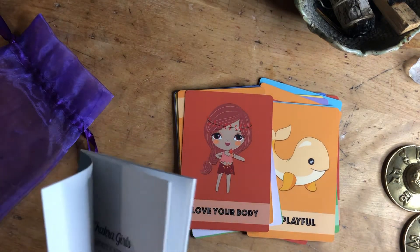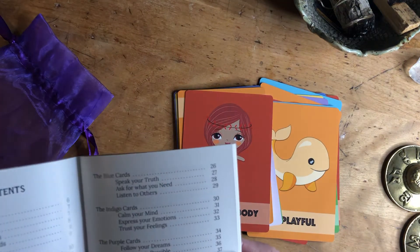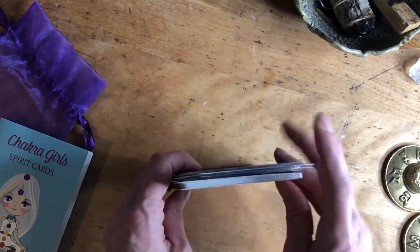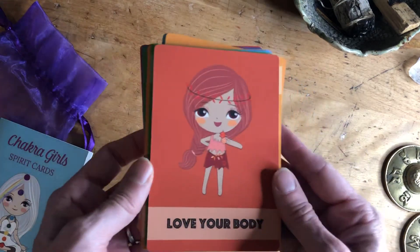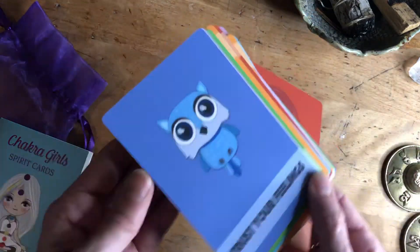These cards, I think, are meant for teen girls to really help connect with their chakras, but I really just like them for anybody — especially if you're into chakras or yoga, or if you really just like oracle cards. I think these are really fun cards to have.